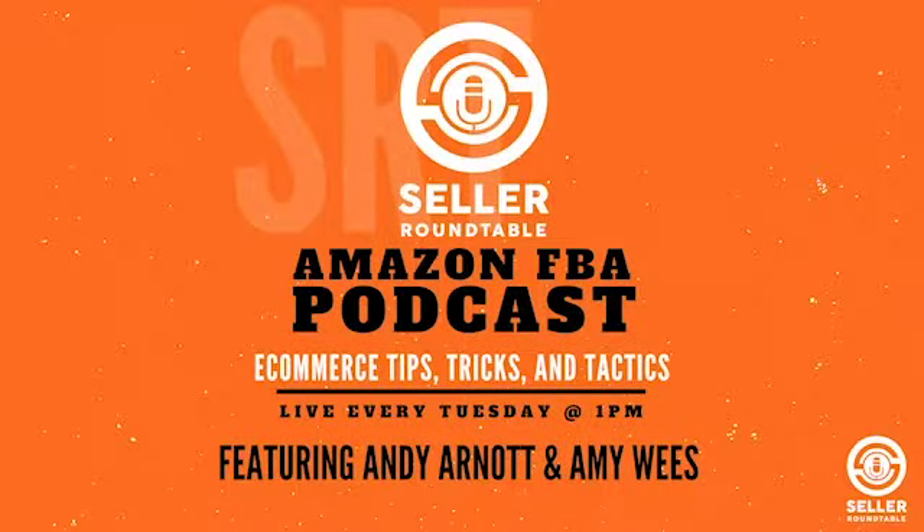Welcome to the Seller Roundtable E-Commerce Coaching and Business Strategies with Andy Arnott and Amy Wees. Kevin mentioned in the chat that you can find some Indian suppliers on Alibaba, but what are the types of products that we can expect to find when looking to source from India?